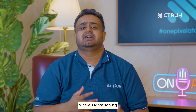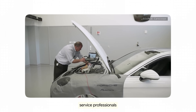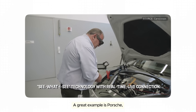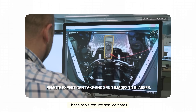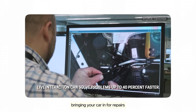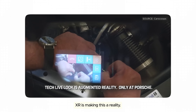Now let's shift to maintenance — an area where XR is solving real-world problems. Using AR glasses, service professionals can diagnose issues and carry out repairs faster than ever. A great example is Porsche, which equips its technicians with AR glasses. These tools reduce service times by 40% and significantly improve customer satisfaction. Imagine bringing your car in for repairs and getting it back hours faster — XR is making this a reality.